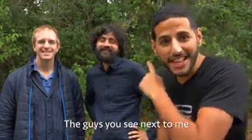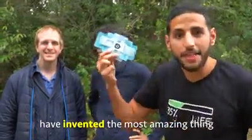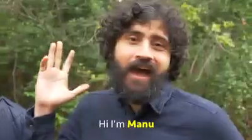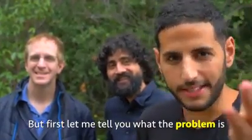Hi! The guys you see next to me have invented the most amazing thing that will blow your mind. Hi, I'm Jim. I am Manu. But first, let me tell you what the problem is.